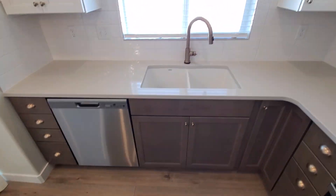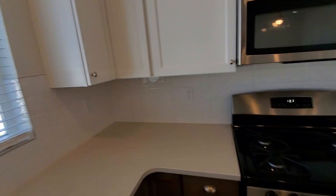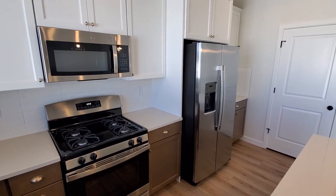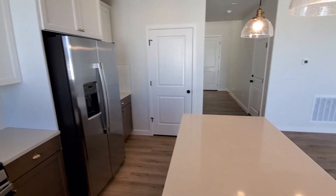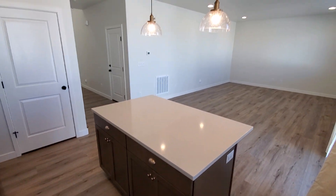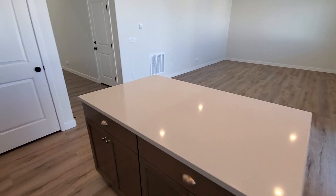You've got your dishwasher, nice deep sink, gas range, and side-by-side refrigerator. And you've got those nice lights over the island.